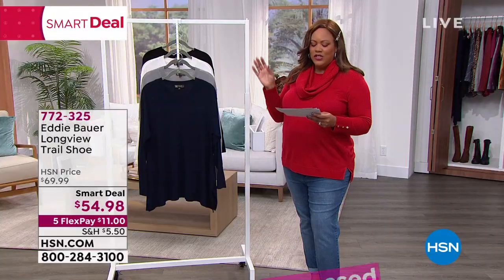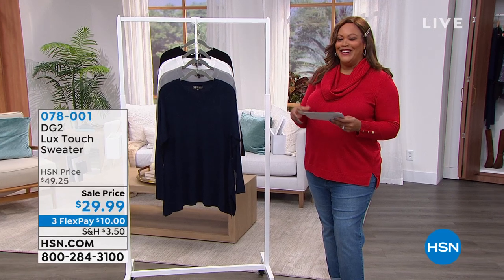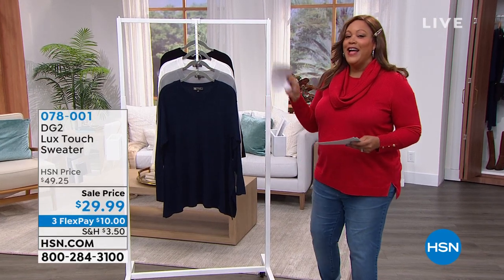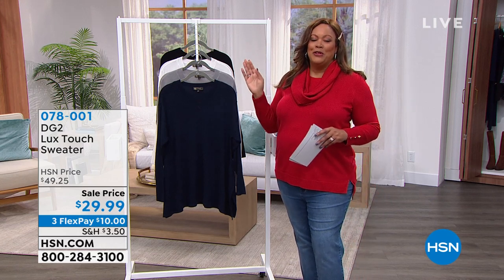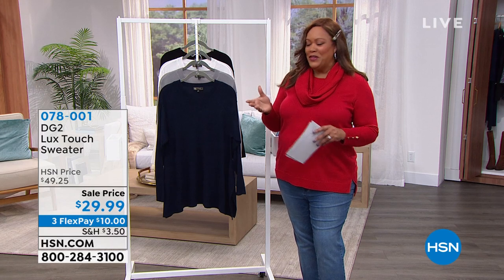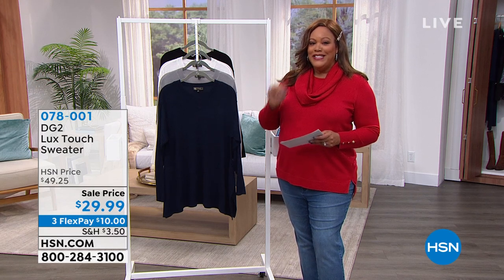That question again: how are you changing up your look this year? What are some things you're going to try? Tell me how you're going to change up your look — and you might find a $25 gift card. We're going to kick off the show with Diane Gilman, DG2. I have a luxe sweater for you.